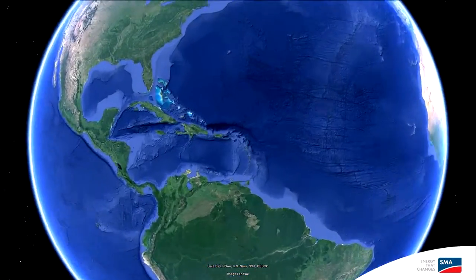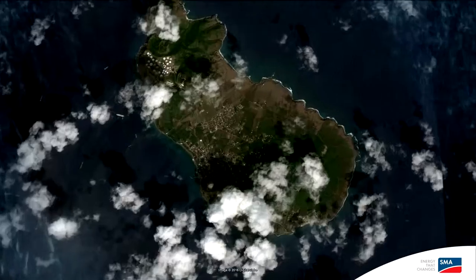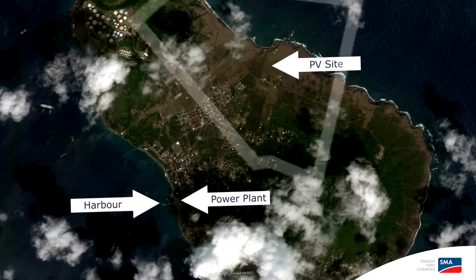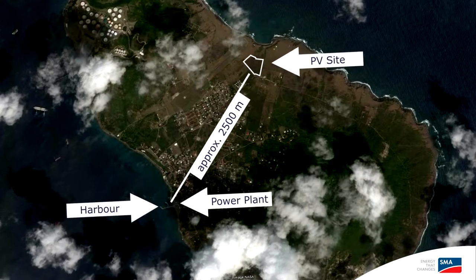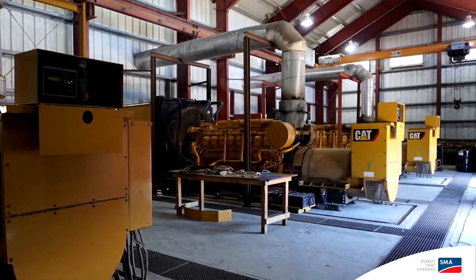Stacia is a volcanic island situated in the Caribbean islands, very remote with 4,000 inhabitants. The overall electricity supply is done over a generator fleet, so it's entirely powered over gen sets.